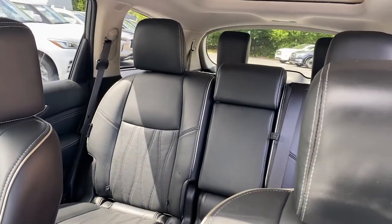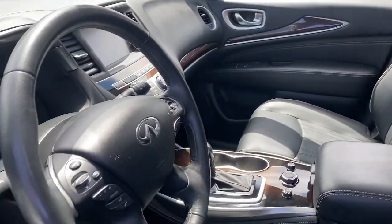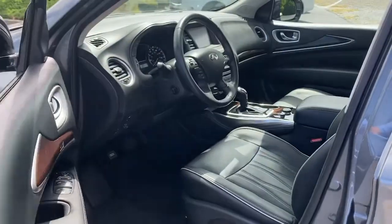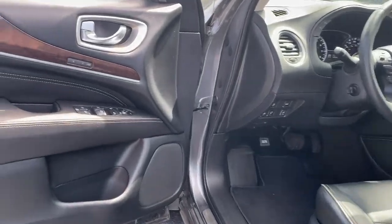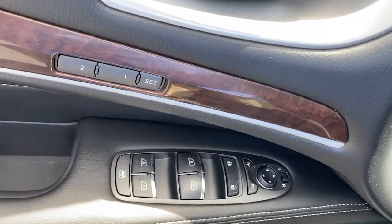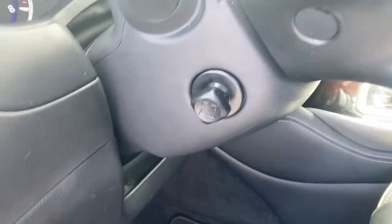These are just some of the great options this vehicle comes with: All-Wheel Drive, Sun Moonroof, Keyless Entry, Keyless Start, Power Passenger Seat, Satellite Radio, Premium Sound System, Fog Lamps, Power Lift Gate, Heated Mirrors.